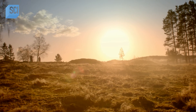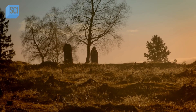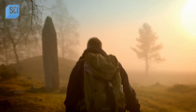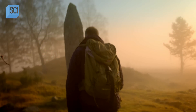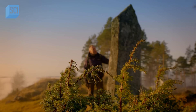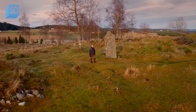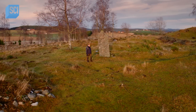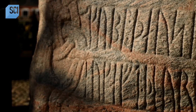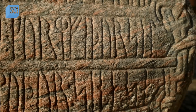Two carved slabs of granite crown the largest of the burial mounds. A stone of this size would certainly have been for somebody very important. The Norsemen would often inscribe gravestones like this with runes — mystical symbols which they believed were originally discovered by the great god Odin.